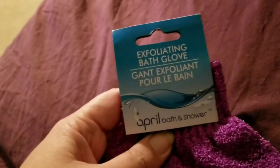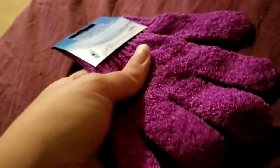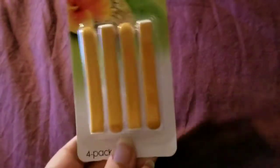I got an exfoliating bath glove to use with my exfoliating body wash. I also picked up the Glade Vent Sticks for the car — the scent is Hawaiian Breeze. Those were also new; they had just put those out.